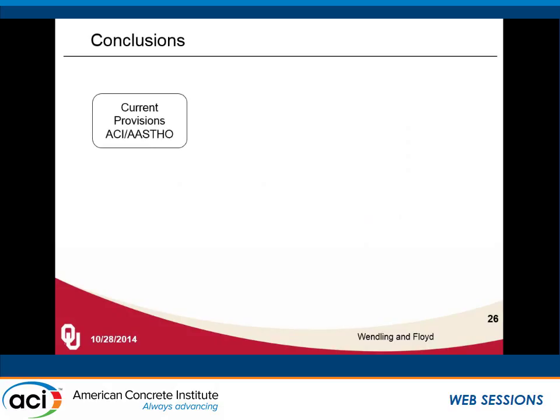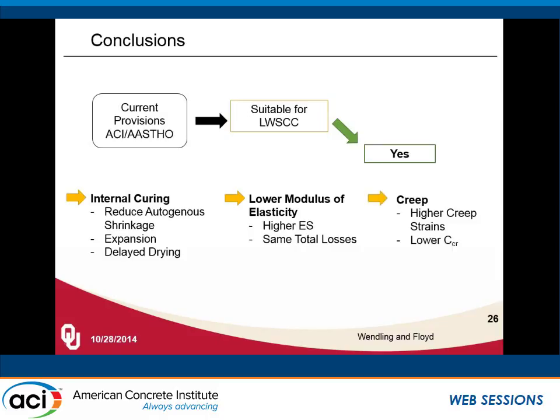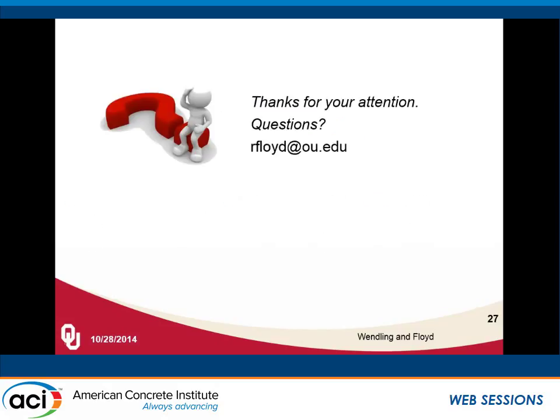In summary, looking at current provisions for ACI and AASHTO and whether they are suitable for lightweight self-consolidating concrete: preliminarily, we think yes, based on the results we have so far. We will continue to work on the effects of humidity and specimen size. We did notice reduced shrinkage at early age and a slight expansion, and that lightweight aggregates delayed drying shrinkage, but still produced larger shrinkage over time. The lower modulus of elasticity gave higher elastic shortening loss, but we ended up with about the same total losses for SCC and lightweight SCC. We had a higher percentage of creep strain for lightweight concrete than for conventional SCC, but a lower creep coefficient because of that elastic shortening.